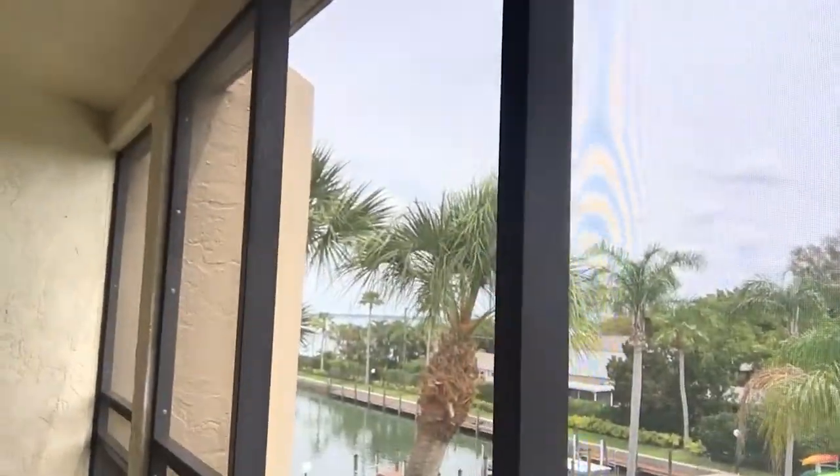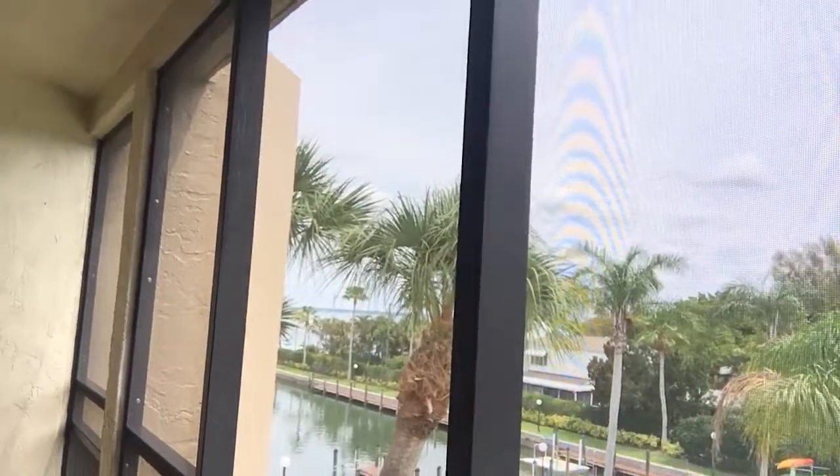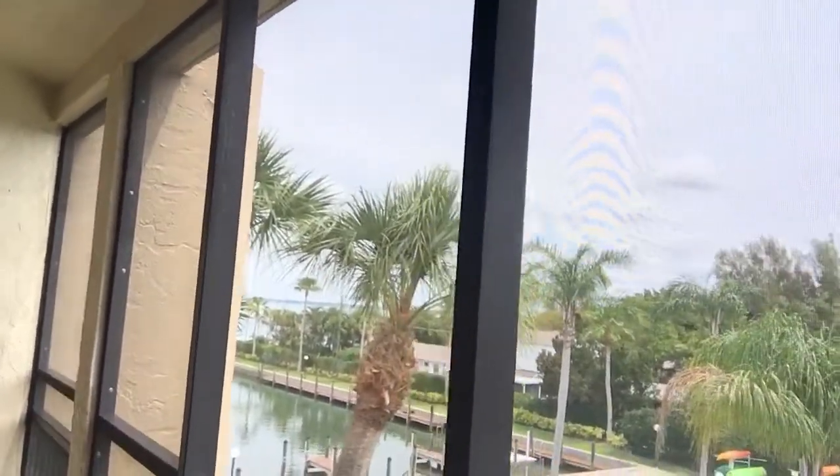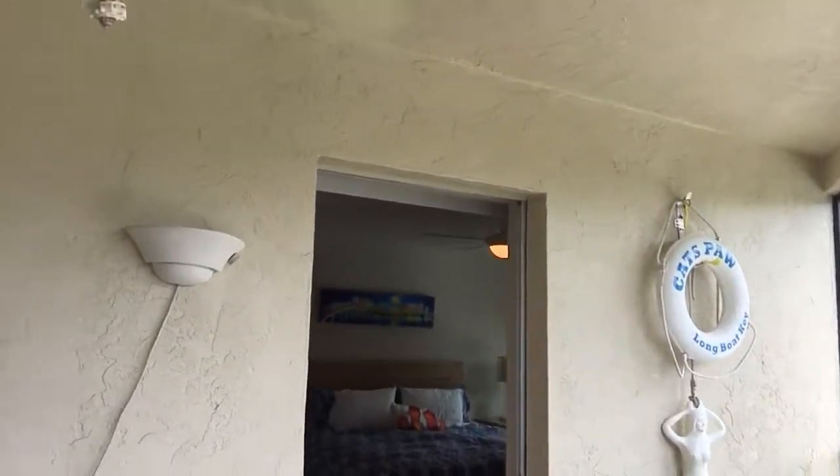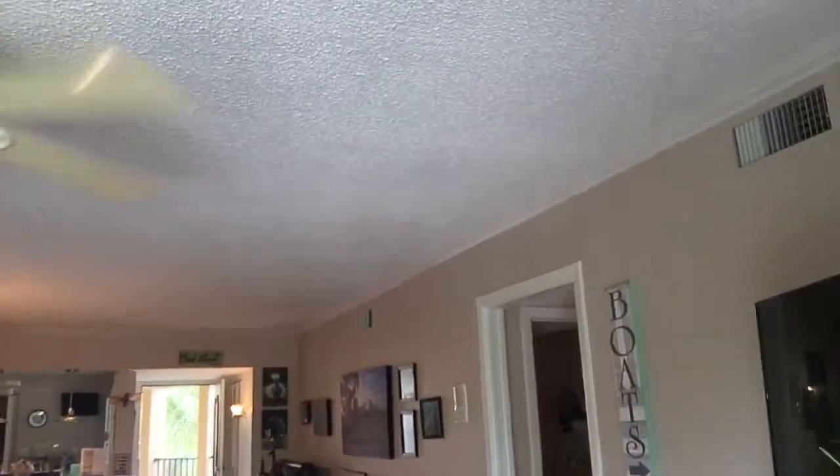The address is 450 Gulf of Mexico Drive, unit 302B. It is 1,194 square feet — two bedrooms, two baths. And let's go to the front. There are beautifully done travertine floors throughout, other than in the bedrooms.